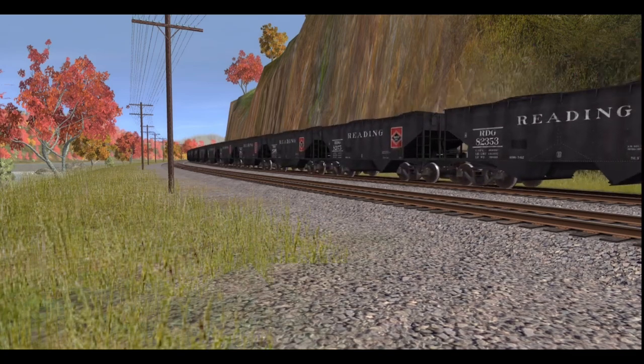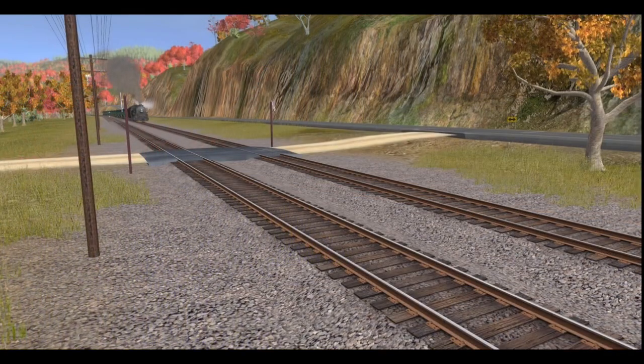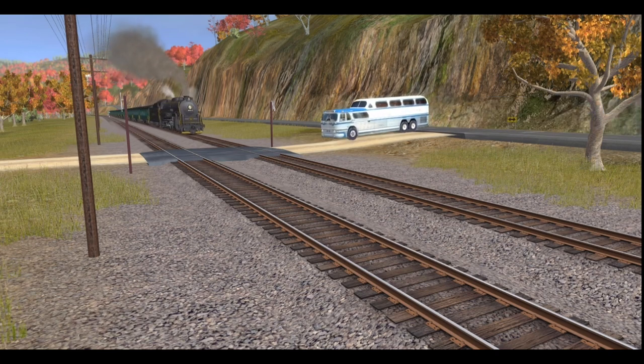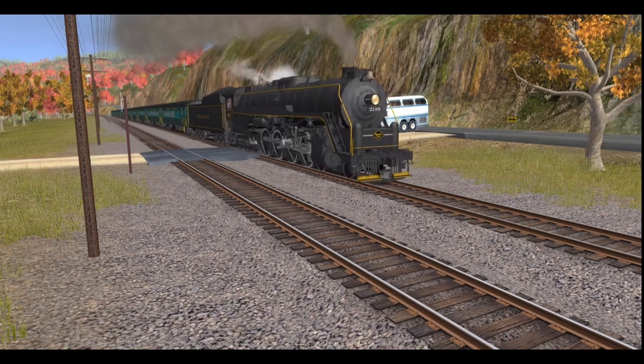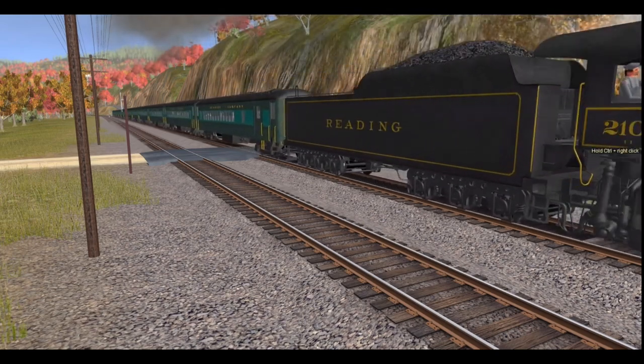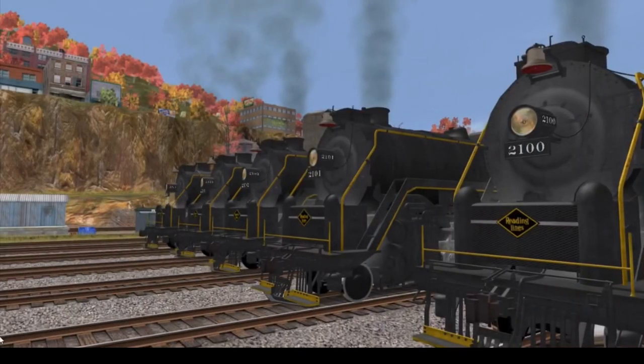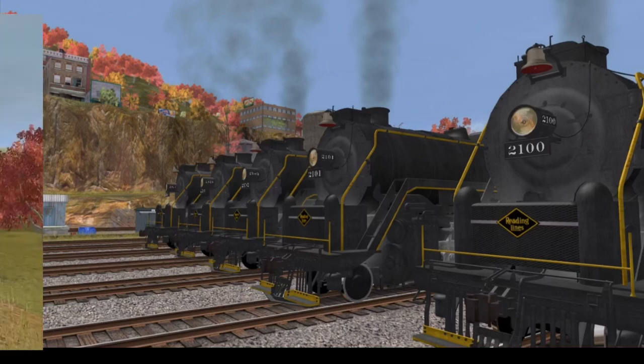Even though the T1s on the Pennsylvania were scrapped, the Reading did something that no other railroad had done before: they started their own excursions known as the Iron Horse Rambles, or the Reading Rambles. They decided to keep five of their T1s to pull the trains — those engines being 2100, 2101, 2102, 2123, and 2124. Now, 2101 was used as a standby locomotive but never ran, and 2123 was used as a spare parts locomotive.